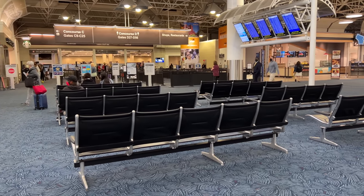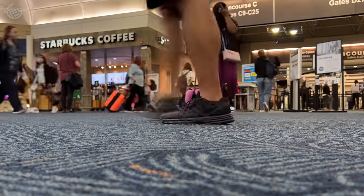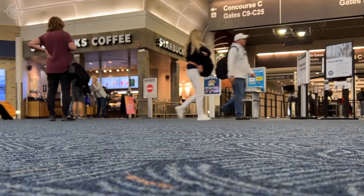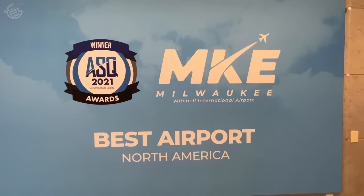And all that hard work certainly pays off, at least according to the passengers who travel through Milwaukee. This airport received our first ever ASQ award — Airport Service Quality. Based on surveys at this airport, we ranked in the top tier and were named one of the best airports by size and region in North America.